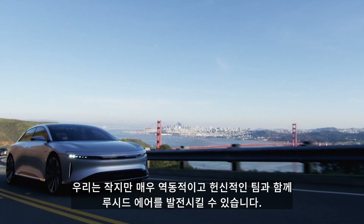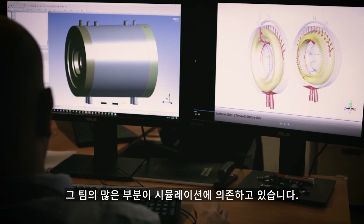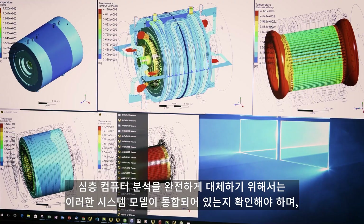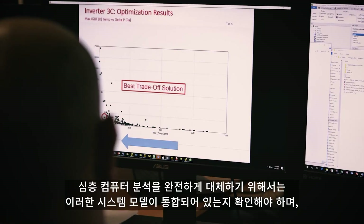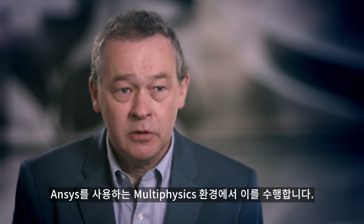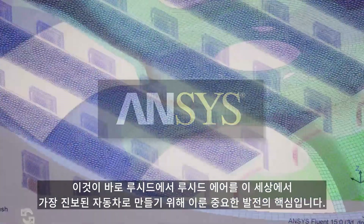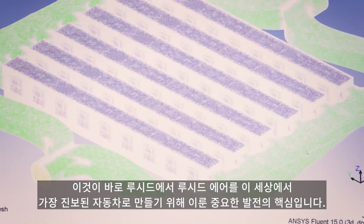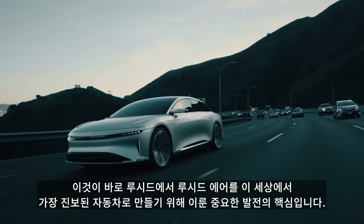We're able to make Lucid Air work with a very small team, a very dynamic and dedicated team. A large proportion of that team is engaged in simulation. To really reap the full reward of a deep computer analysis, we need to see those system models integrated. And we do that in a multi-physics environment using Ansys. And that has been the key to the significant breakthroughs that we've made here at Lucid on the Lucid Air to make this the most advanced car in the world.